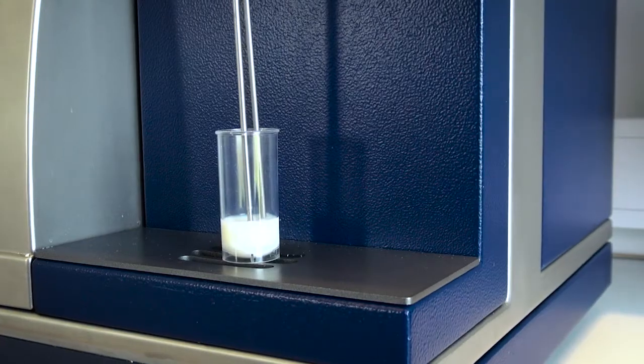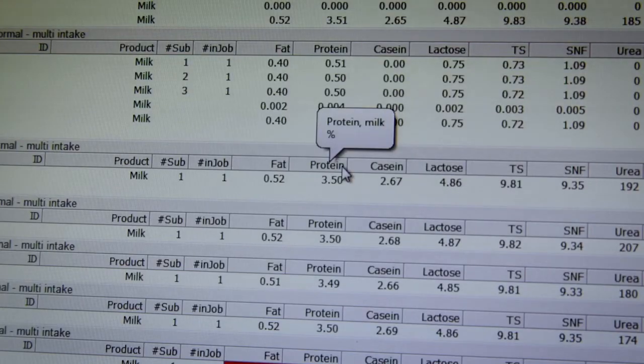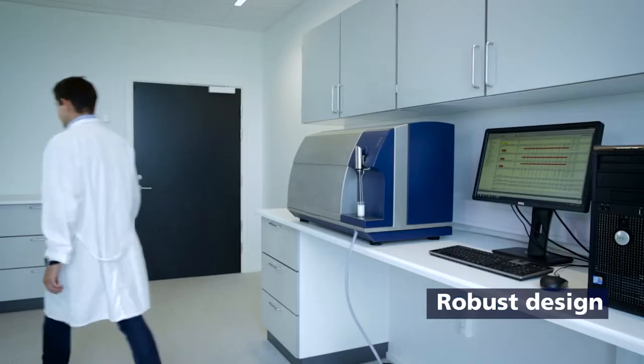This enables you to make fast adjustments in your production. FOSS patented standardization liquid eliminates time-consuming and costly slope and intercept adjustments and always ensures accurate results. The robust design enables you to run your samples directly in the production environment.